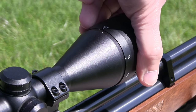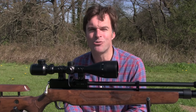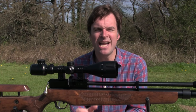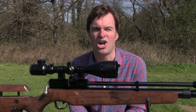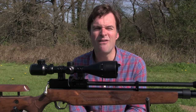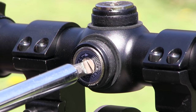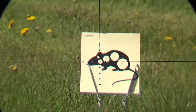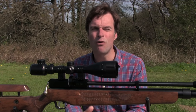The parallax focuses right down to just 10 yards which is a real asset to anyone carrying out close range pest control. The windage and elevation turrets are relatively low profile. The one quarter MOA adjustment means that one click shifts the point of aim one quarter of an inch at 100 yards. The dials turn with very positive clicks and, while it is possible to turn them with your thumbnail, it's a job that's best done with a key or screwdriver. The reticle is nice and fine and features mil dots to give you additional aim points to compensate for side wind and the rise and fall of the pellet.